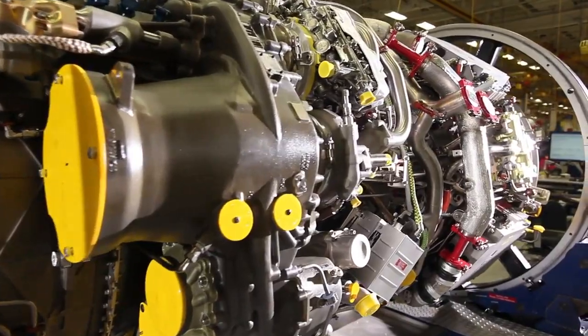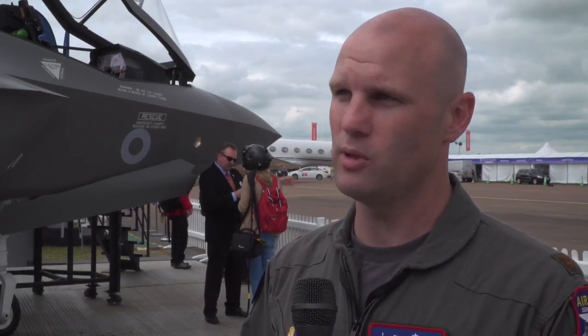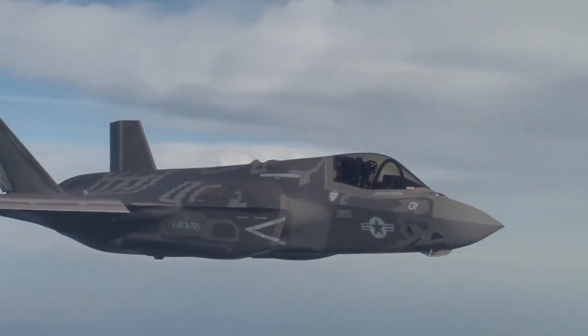The engine's doing great. It's obviously the most powerful fighter engine ever built. It gives us the thrust we need whenever we need it — it is really awesome. But not only that, it's reliable, it's safe. The maintenance on it is improved over other aircraft that we've seen.